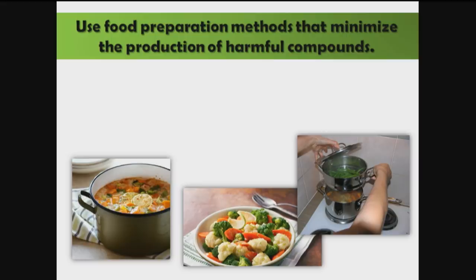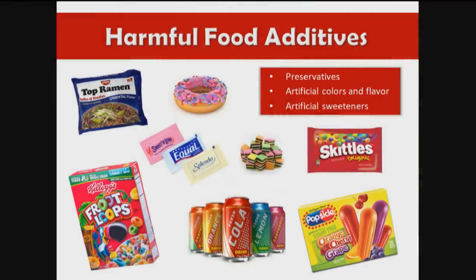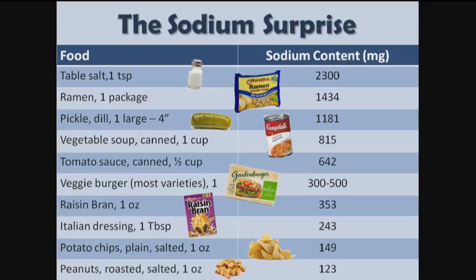How do we avoid this? Use food preparation methods that minimize the production of harmful compounds — wet cooking methods instead of dry cooking methods. If you're using dry heat, keep the heat lower. And regarding harmful food additives, avoid artificial sweeteners. Preferably use fewer foods with labels; we want to be using whole foods. The most common food additive is salt, and 80% of salt comes from processed foods.